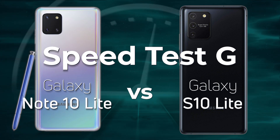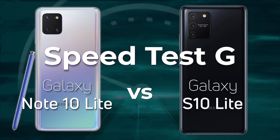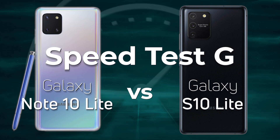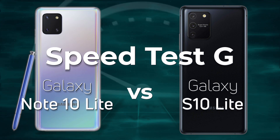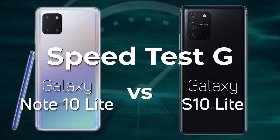But there's one thing here: the Galaxy Note 10 Lite uses the Exynos 9810, whereas the Galaxy S10 Lite uses the Snapdragon 855. So light versus light — which one will actually win at Speedtest G? Let's find out.